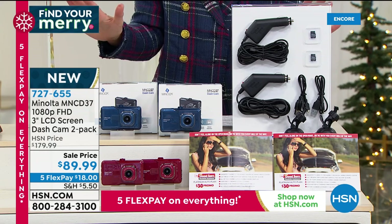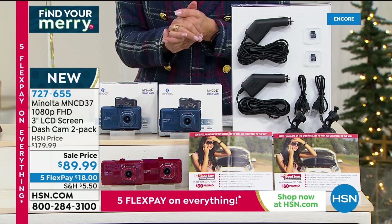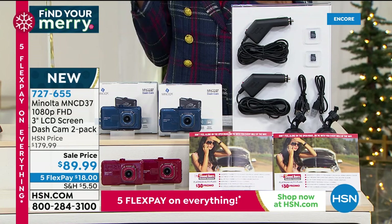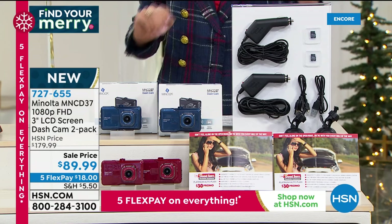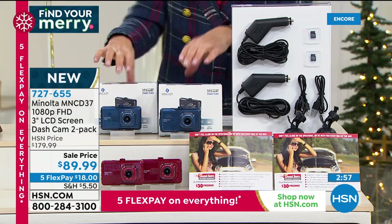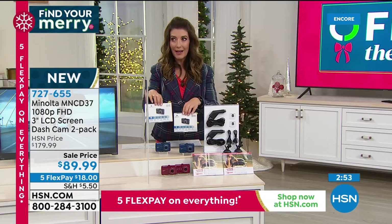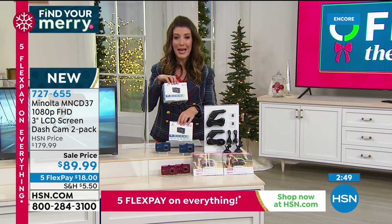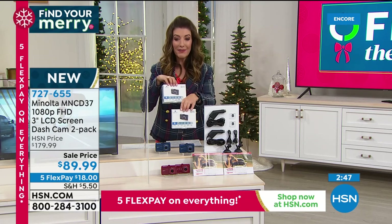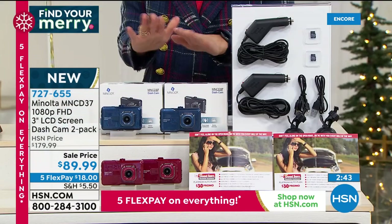These are all full-featured dash cams so you're getting everything you want at a price you can afford. With Five Flex Pay on everything, it's just a really great time to jump in. You're also getting extra SD cards and extra promo vouchers, and they're separately boxed so if you want to give them separately you absolutely can.